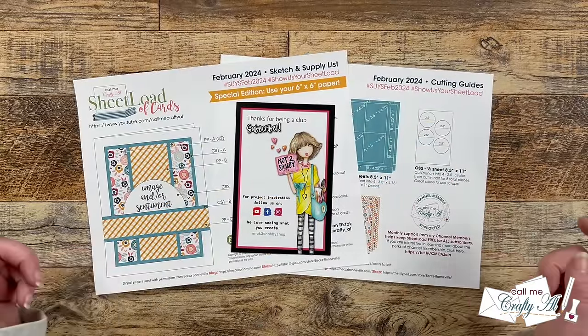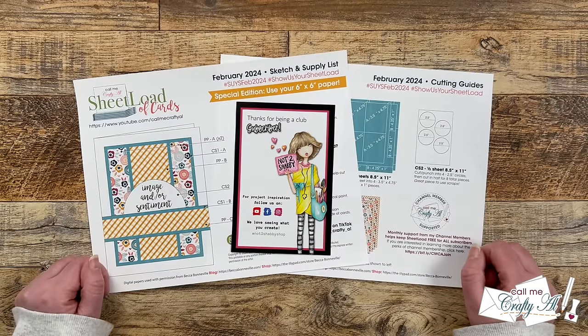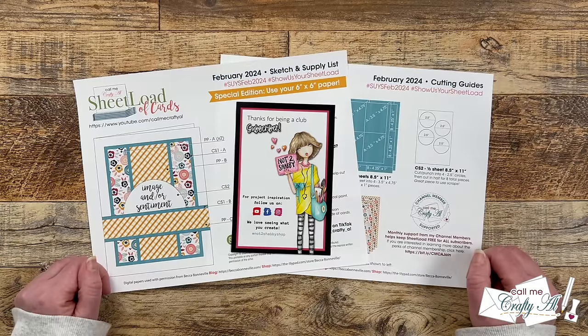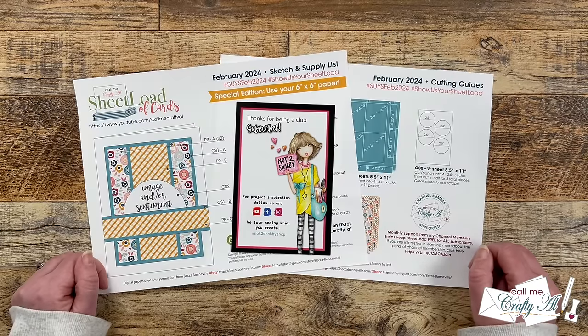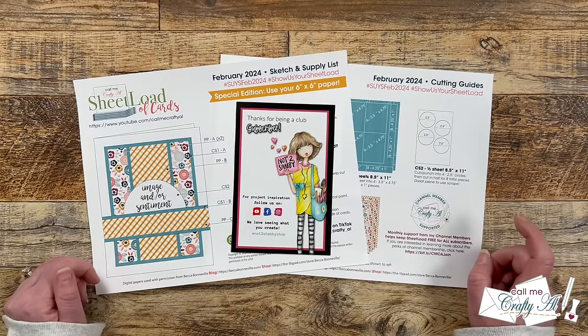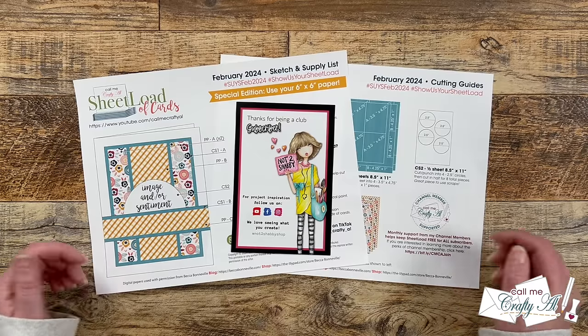Hello Crafty friends! My name is Alisha, but you can call me Crafty Owl, and it is the first of February, which means it is time for a brand new sheetload of cards. I hope you'll stick around to get a look at the new printable, see my first set, find out who sponsored it, and how to download the printable for yourself, for free!